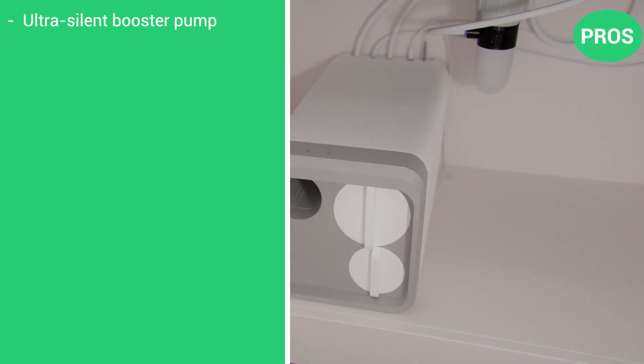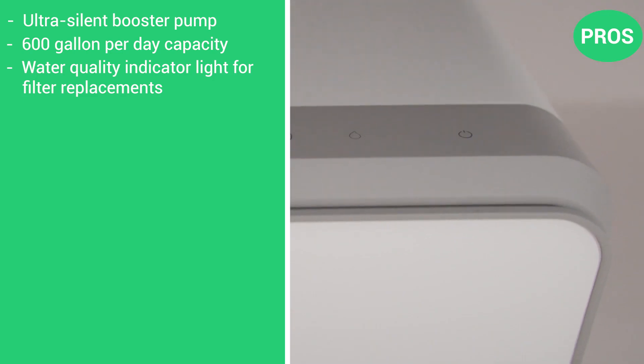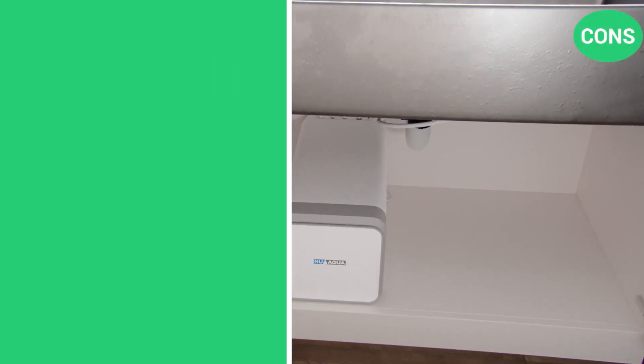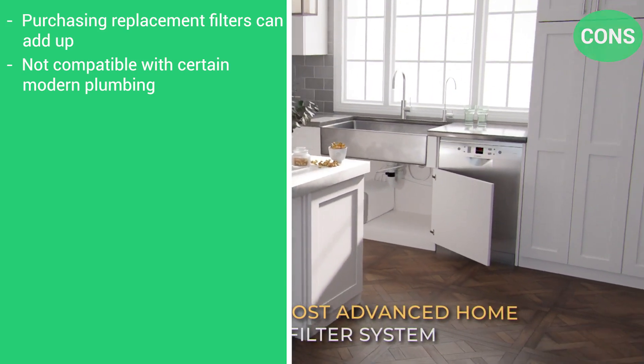Here are the pros: ultra-silent booster pump, 600 gallons per day capacity, and a water quality indicator light telling you when to replace filters. And the cons: purchasing replacement filters can add up, and it's not compatible with certain modern plumbing.